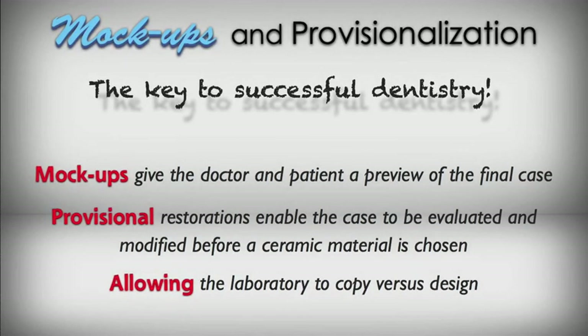Welcome back. My tip today is the mock-up. To me, the mock-up really is the key to successful dentistry. It allows me and the patient to preview the final case before any treatment is started. It's an incredibly powerful tool, and I use this constantly.